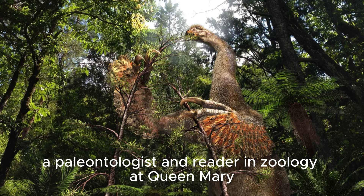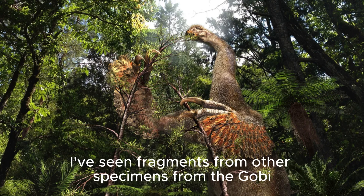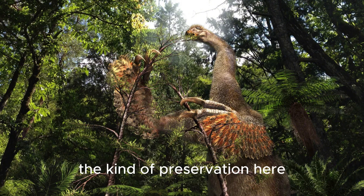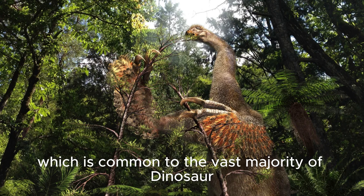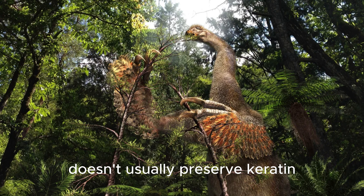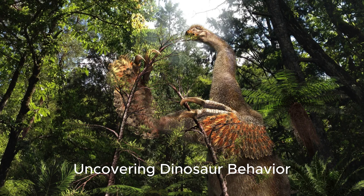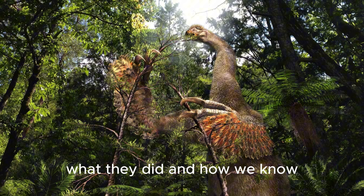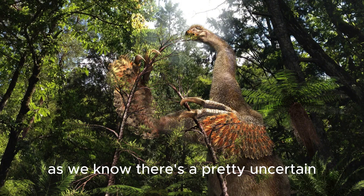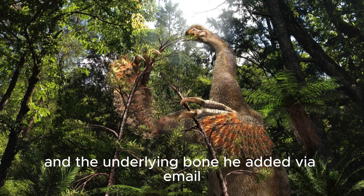The discovery is an exciting find, said David Hone, a paleontologist and reader in zoology at Queen Mary University of London, who wasn't involved in the research. "I've seen fragments from other specimens from the Gobi, but never a whole sheath like this," he said. The kind of preservation here doesn't usually preserve keratin, said Hone, author of the 2024 book Uncovering Dinosaur Behavior. "There's a pretty uncertain relationship between the keratin and the underlying bone," he added via email.